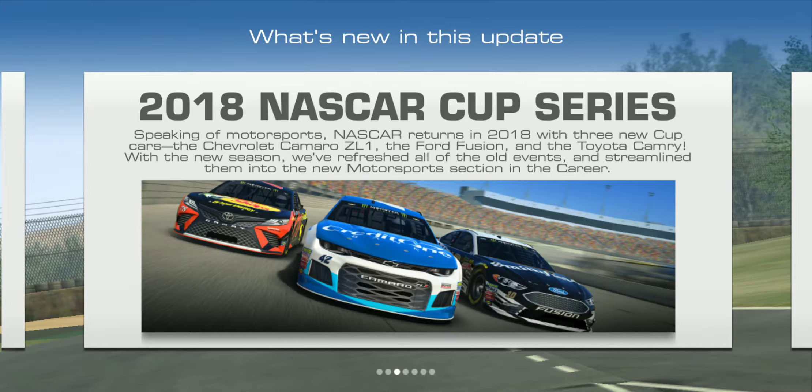NASCAR returns in 2018 with three new Cup cars, including the Chevy Camaro ZL1 — which I'm really excited about — the Ford Fusion, and the Toyota Camry.